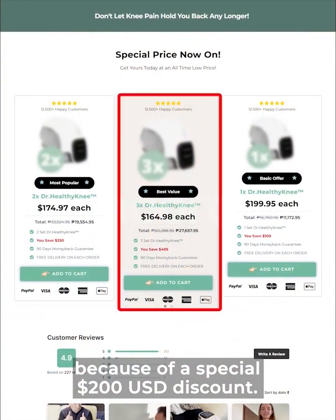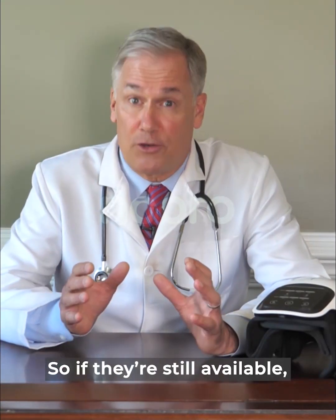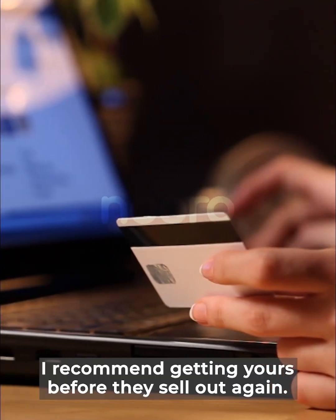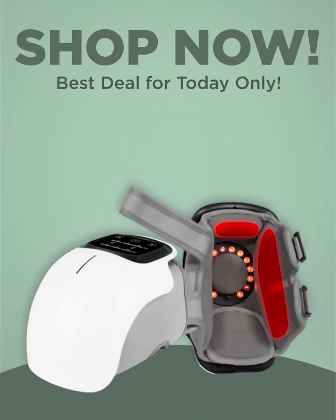Last time I checked, they were sold out because of a special $200 discount. So if they're still available, I recommend getting yours before they sell out again. Click the button below to purchase from the official website.